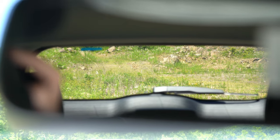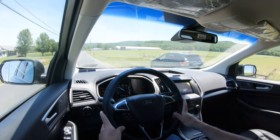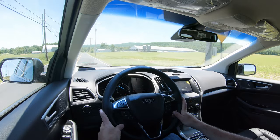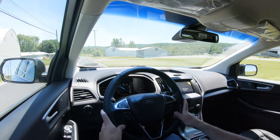Visibility out the back is perfectly fine. Rain-sensing windshield wipers come standard on all trim levels — whenever the Edge detects rainfall or mist, it automatically activates the wipers. One less thing to worry about. That rounds out the performance segment of this review.